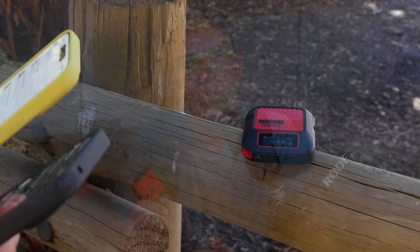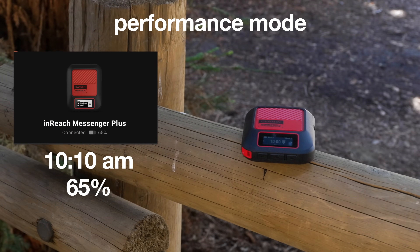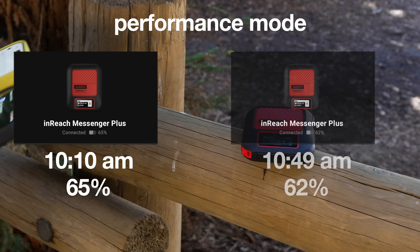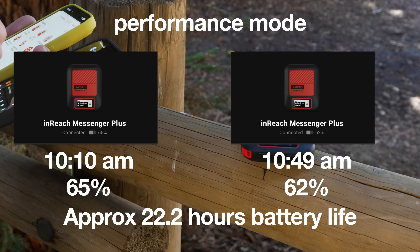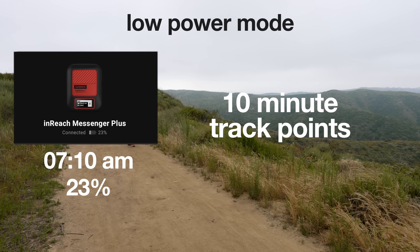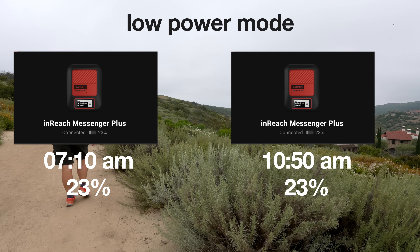My real-world experience with battery was highly variable. In a test in the redwoods with a lot of tree cover, where messages were struggling to go through, the battery went down quite significantly in performance mode. If you kept doing messages back and forth, it would probably drain pretty quickly. On the other hand, when I was just out hiking with 10-minute tracking intervals and not sending any messages, the battery didn't even go down a percentage point in about three or four hours. A lot of the battery chew comes down to whether it's connected to the satellite — if you're in performance mode going in and out of connection, trying to reconnect, and sending messages in a challenging environment, that's going to burn it down.